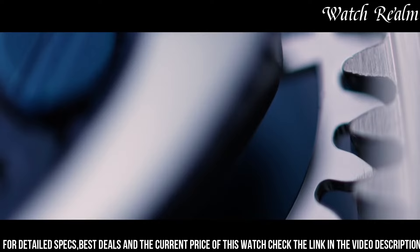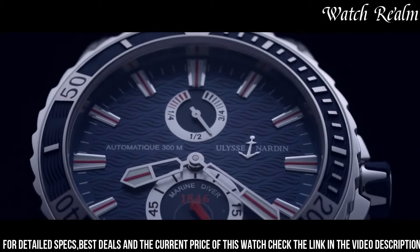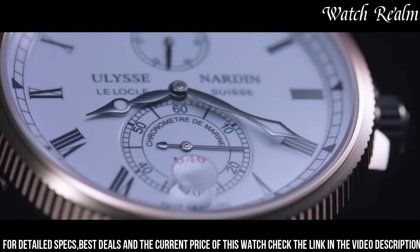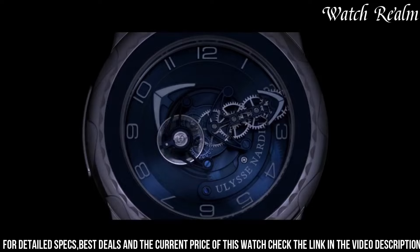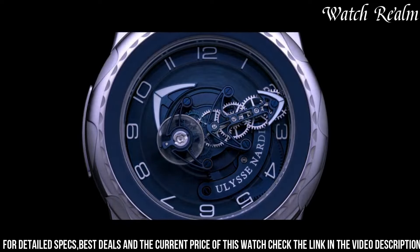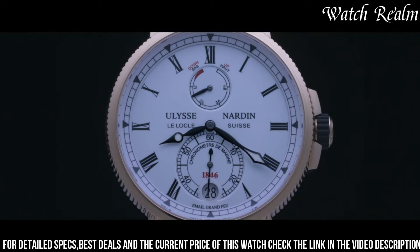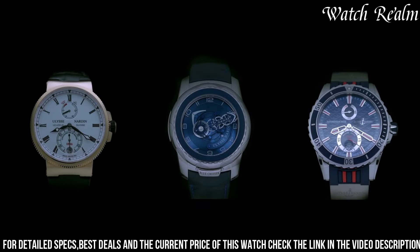Melding tradition with innovation, this collection incorporates cutting-edge technology like silicon escapements and in-house movements, ensuring exceptional performance and durability. Whether adorned with complications or presented in classic simplicity, the Ulysse Nardin Marine series embodies the spirit of exploration and precision, appealing to enthusiasts seeking timeless sophistication and a deep connection to the maritime world.